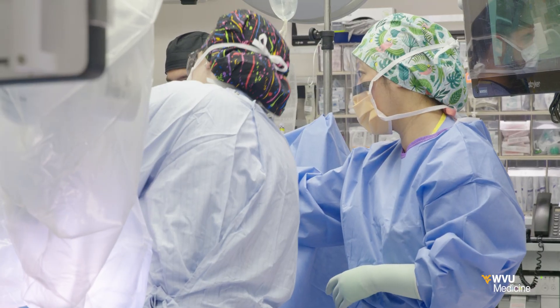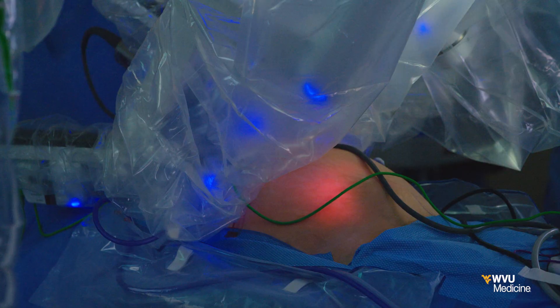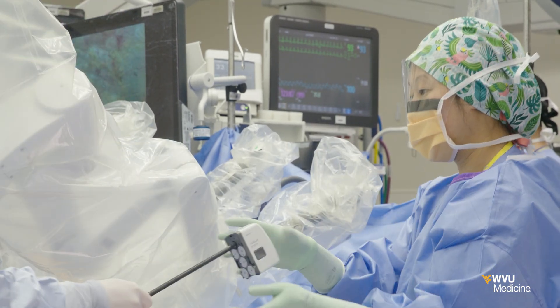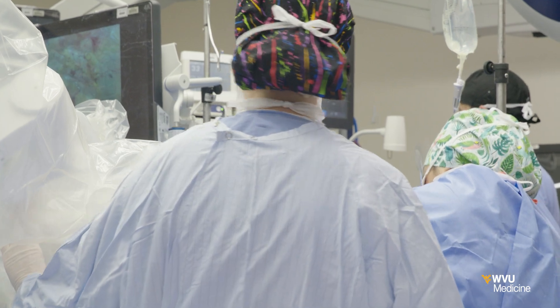The surgical team at WVU Medicine is highly trained to offer patients minimally invasive solutions to complex problems. There are very few, if any, other fellowship-trained hernia surgeons within the state, and I'm super grateful to be here at WVU Medicine to share my expertise. We have access to cutting-edge technologies, materials, and resources, but first and foremost, we have the people and the staff.